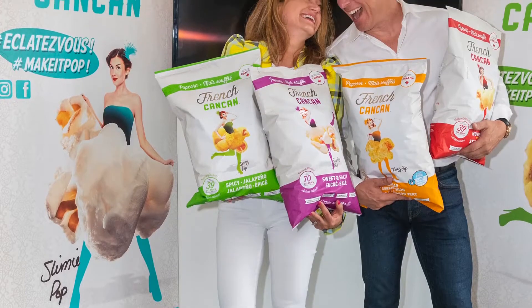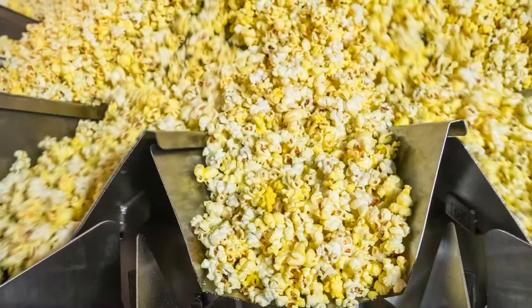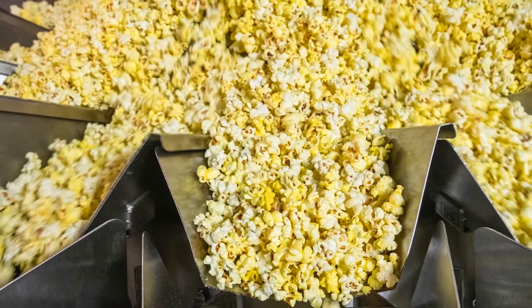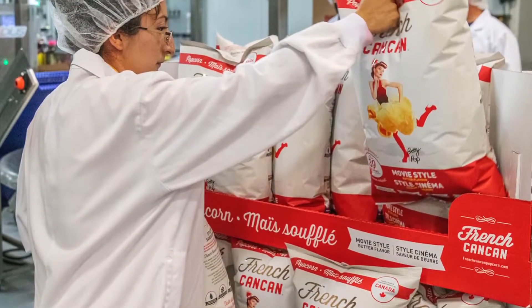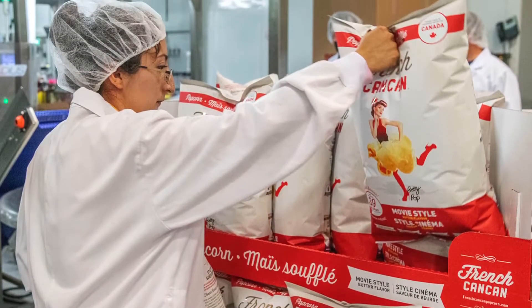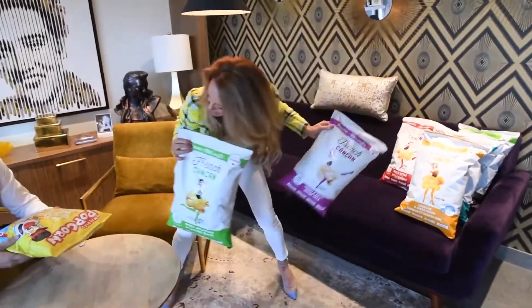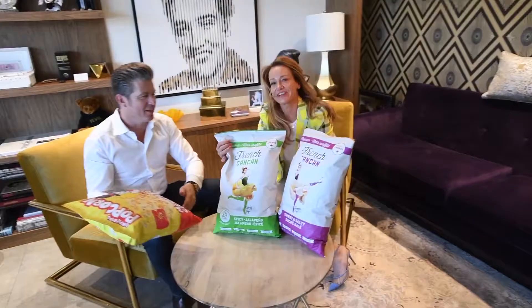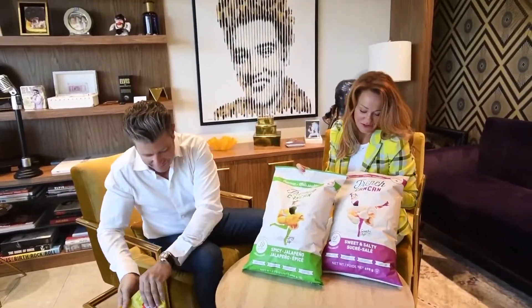The manufacturing part of our business is growing very fast. Popcorn is growing tremendously for us — it's all across Canada. We used to have plastic bags and now we're going with a better quality bag for a better shelf life. It's a multi-laminate bag, the highest quality bag on the market. Oxygen doesn't go in and doesn't go out, which gives us freshness.